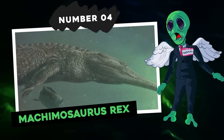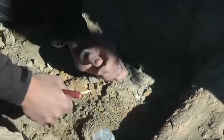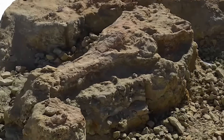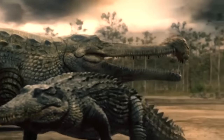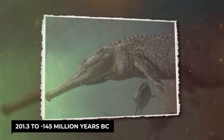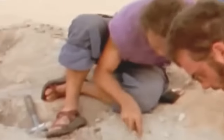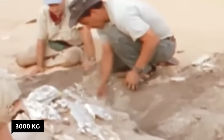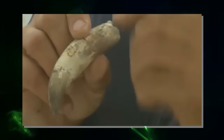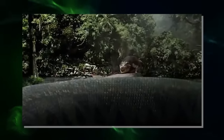Number 4: Machimosaurus rex. Machimosaurus rex was discovered in the Tunisian desert and is the largest in its category. The fossils found seemed to indicate that this Machimosaurus rex belonged to a group of crocodiles inhabiting sea and coastal areas towards the end of the Jurassic period — 201.3 to 145 million years BC — but according to scientists, this species is not directly related to crocodiles. It weighed 3,000 kilograms and measured 9 meters long, with a very powerful jaw made up of small thick teeth that allowed it to hunt sea turtles or animals that ventured close to shore.